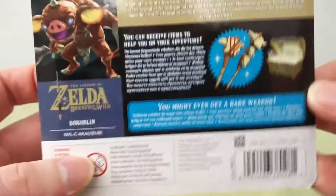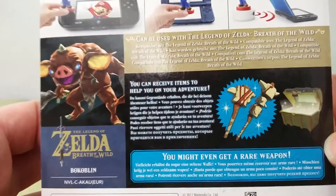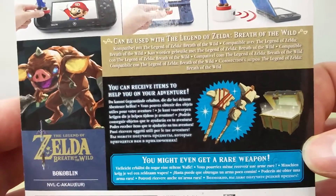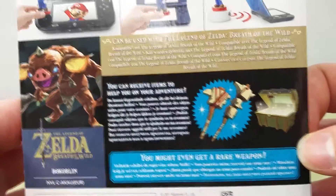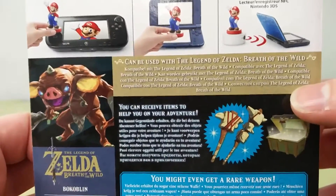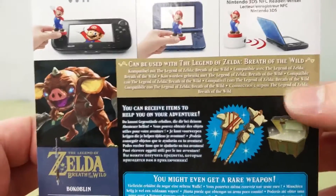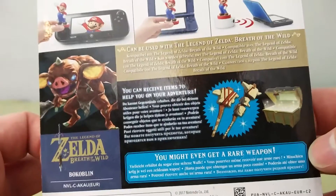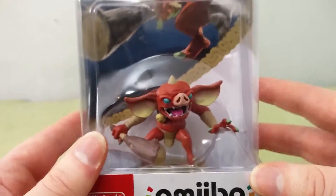Let's take a look at the back — general Amiibo stuff — and see what it does here. You can receive items to help on your adventure, it can be used with Breath of the Wild, and you might even get a rare weapon. So there are basically only three phrases there, just translated to a ton of different languages: works in Zelda, get items, you might even get a rare weapon. I think you try again every day and see what you get from your Amiibo.